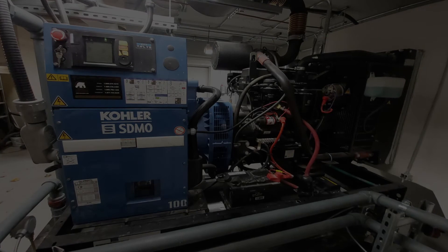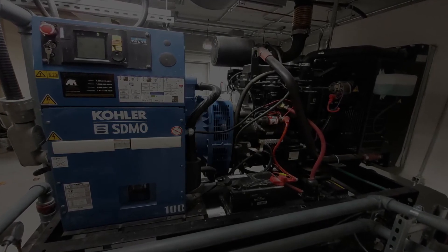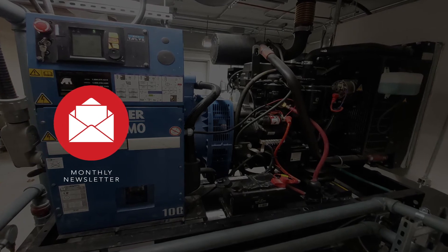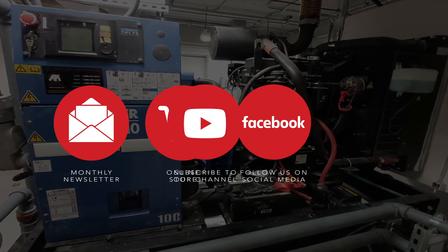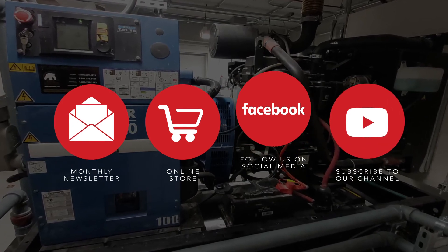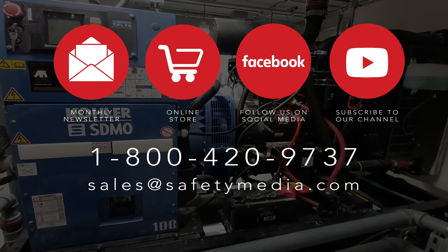We hope you found this video interesting and helpful. Please sign up for our informative monthly newsletter, check out our online store, follow us on social media, subscribe to our channel, and contact us via telephone or email anytime. Thank you for watching.